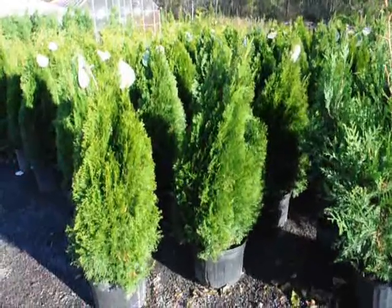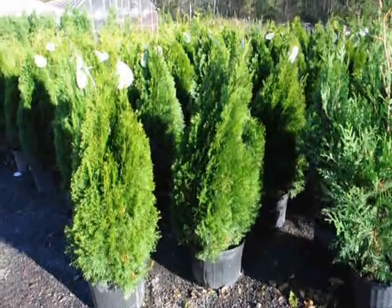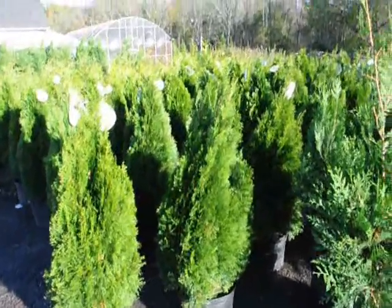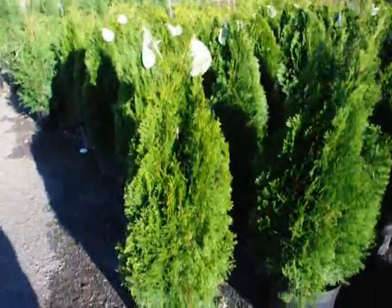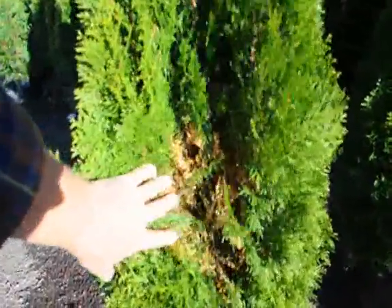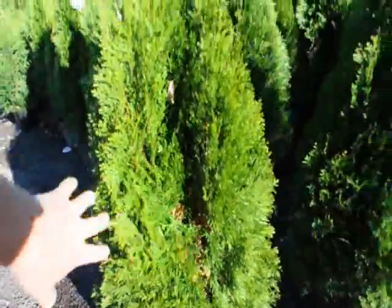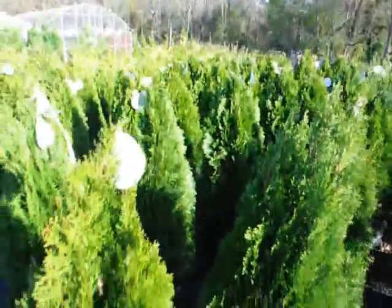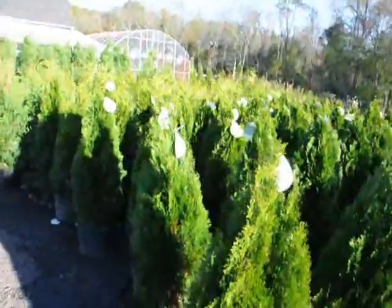If you have wet or poorly drained soil, this product probably won't survive. We plant them about three feet apart on center. It's fall right now — November or October — and you can see on the inside some dieback. That's called fall needle loss. It's typical of this plant; most evergreens do that. They lose about one-third of their foliage a year.